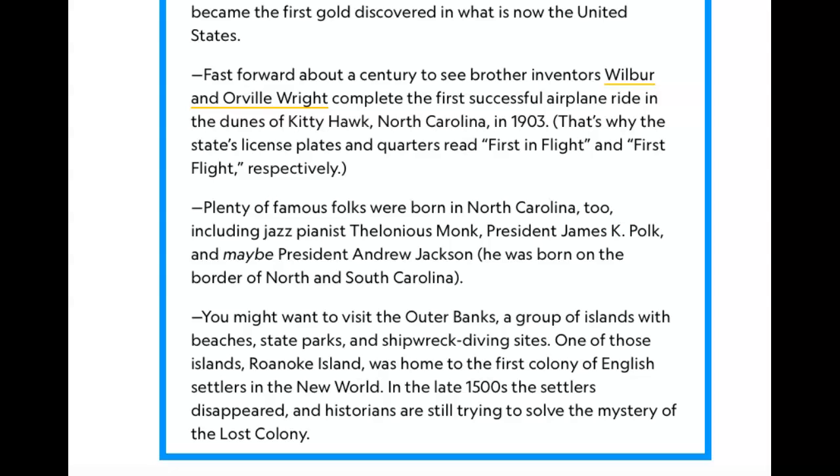That's why the state's license plates and quarters read 'First in Flight' and 'First Flight' respectively. Famous folks born in North Carolina include jazz pianist Thelonious Monk, President James K. Polk, and possibly President Andrew Jackson, who was born on the border of North and South Carolina. You might want to visit the Outer Banks, a group of islands with beaches, state parks, and shipwreck diving sites. Roanoke Island was home to the first colony of English settlers in the New World in the late 1500s — the settlers disappeared and historians are still trying to solve the mystery of the Lost Colony.